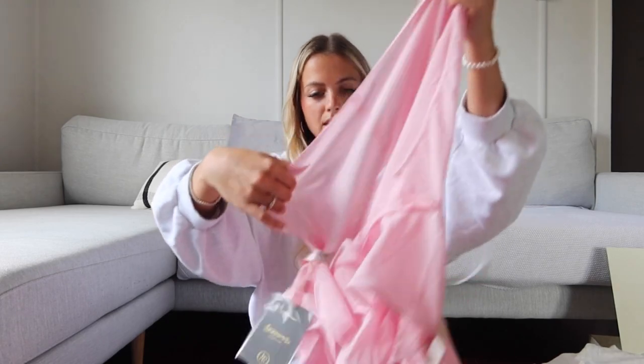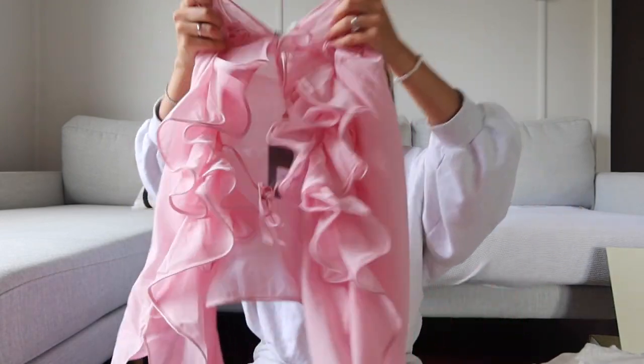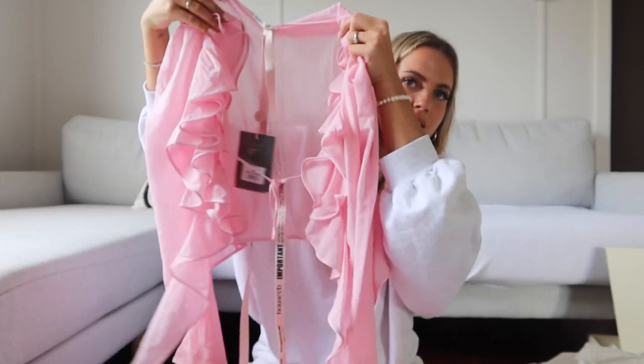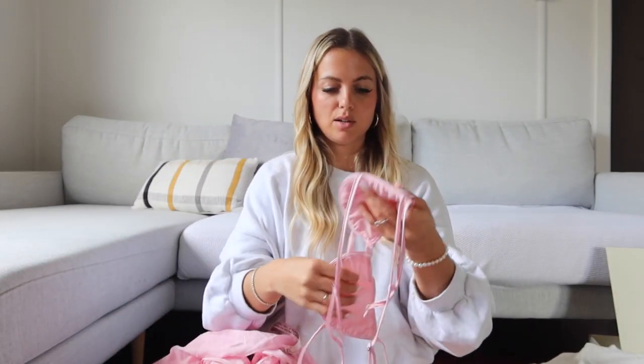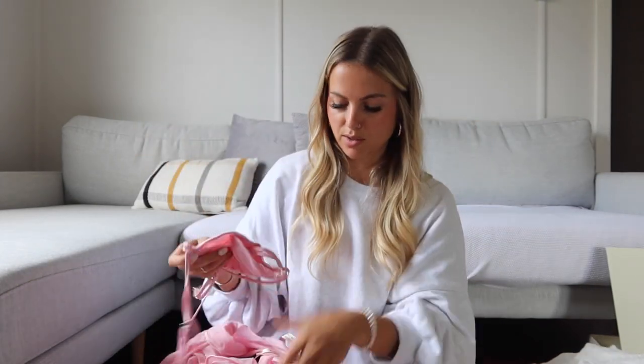Last but not least from House of CB — and the piece I'm most excited about — is this really ruffled pink top. Even the sleeves are ruffled and it's quite sheer, so there's a little bralette that goes with it. I'm so excited to wear this. I have Chris's brother's fiancée's bachelorette party next weekend and all of us going are supposed to wear pink, so this will probably be the perfect first outing for it.